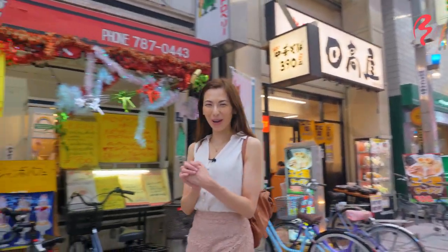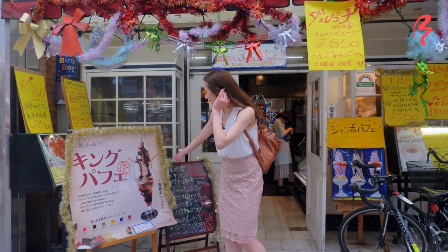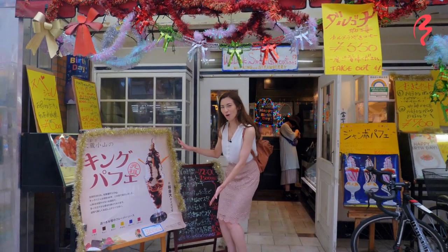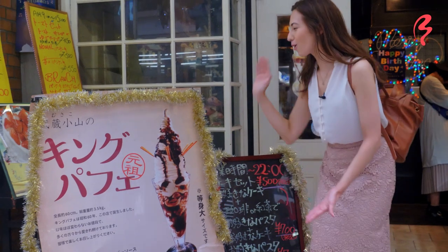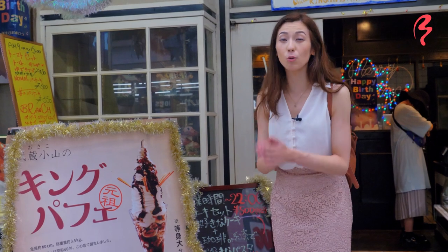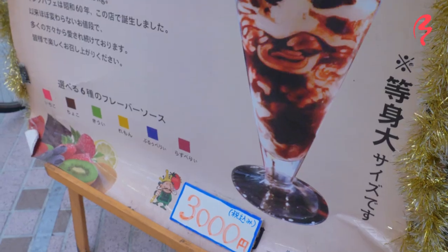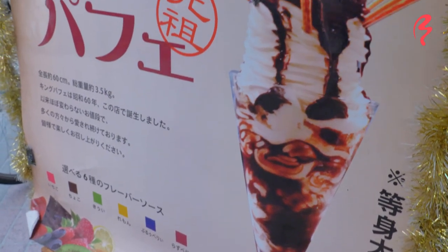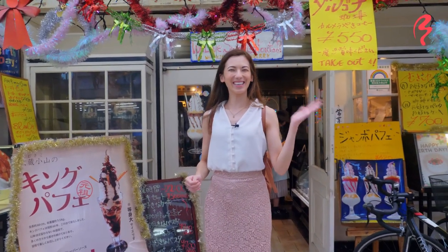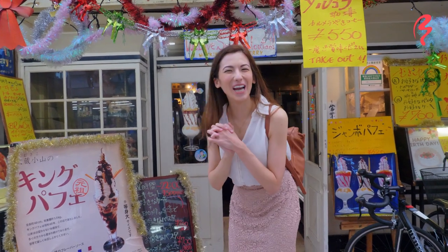Next I have something very special I wanted to try. If you look at the sign, you can see a parfait — and it's not just any parfait, it's a larger than average one. It's called the king parfait. It is a 3.5-kilogram, 60-centimeter tall parfait, so I'd love to challenge this. It's called Ōsama to Ichigo, which means 'the king and strawberry' — a very cute name. It looks very rustic and I love the design. Let's go check it out.